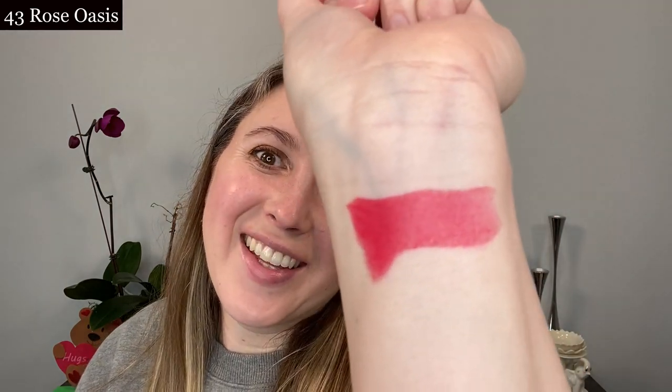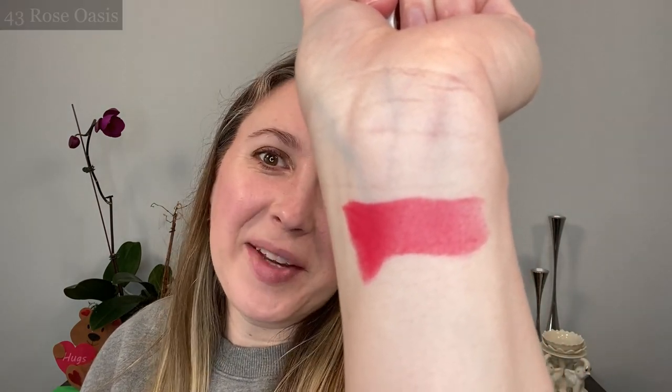I just couldn't resist these colors — they look stunning. Let's start with some swatches. This is number 43 Rose Oasis. We're going to swatch here and just make that part a little deeper. This screams summer to me.